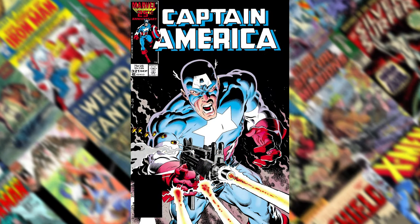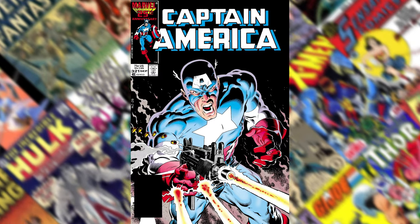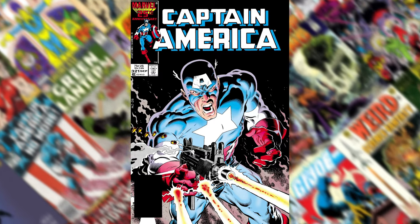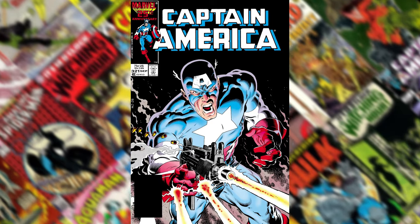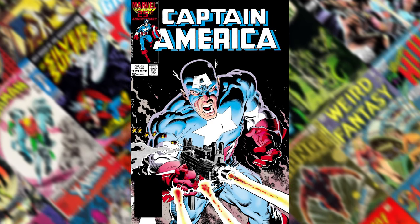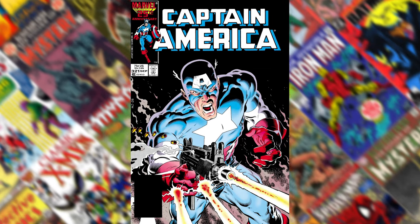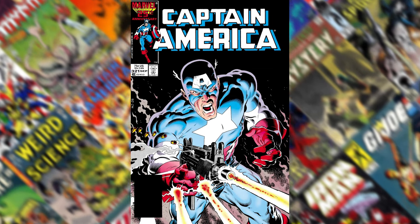Number 7 is Captain America 321. This is not your typical image of Captain America because he's holding an Uzi. I can't remember the last time I ever saw him with a gun. And by the way, Mike Zeck nails guns — the guy can draw guns. So this is just a really cool image.